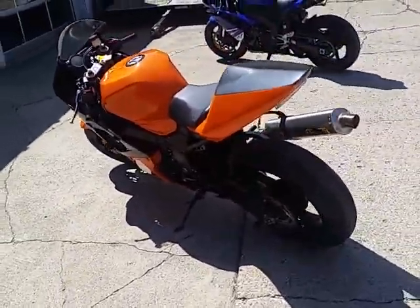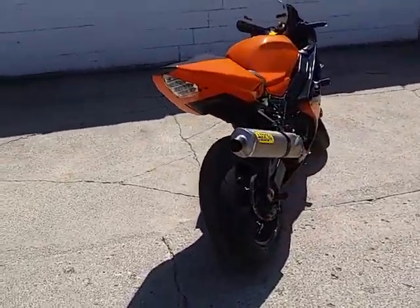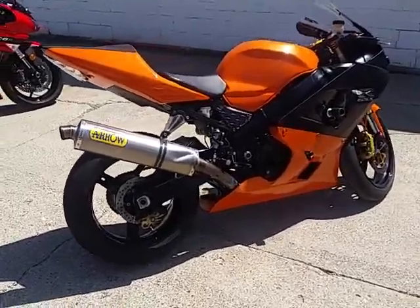Only $54.99 folks — that's an 05 Gixxer 6 for $54.99. Guaranteed financing for everyone. Give us a call or visit the website ApprovalPowerSports.com.